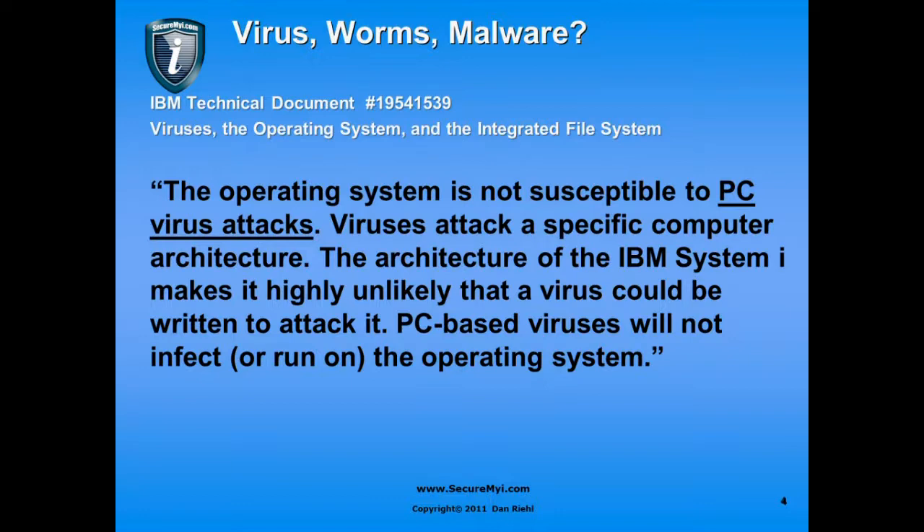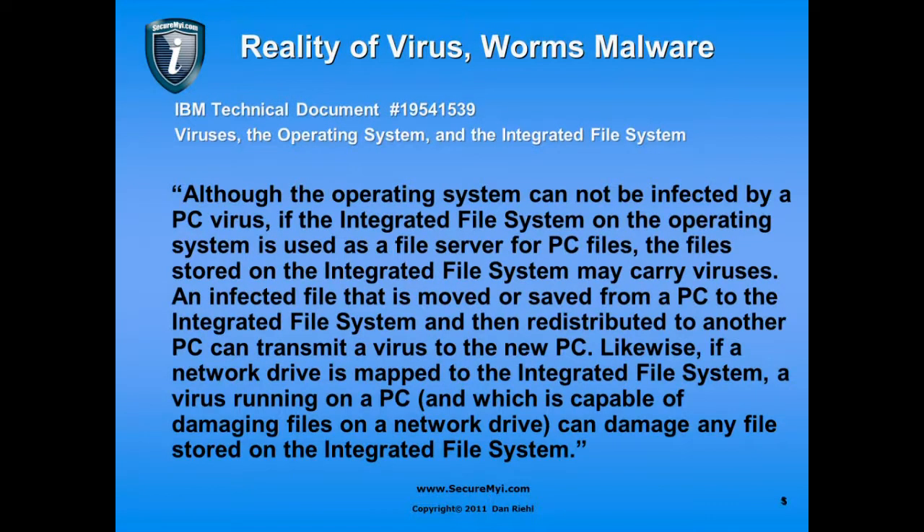However, continuing in the document: 'Although the operating system cannot be infected by a PC virus, if the integrated file system is used as a file server for PC files, the files stored on the integrated file system may carry viruses.' An infected file that is moved or saved from a PC to the integrated file system and then redistributed to another PC can transmit a virus to the new PC.